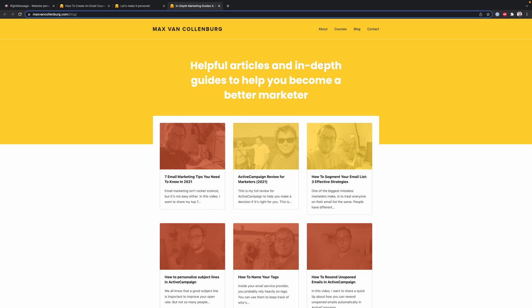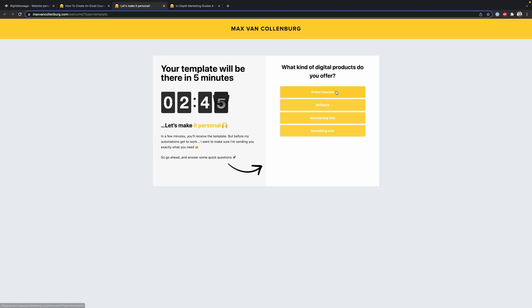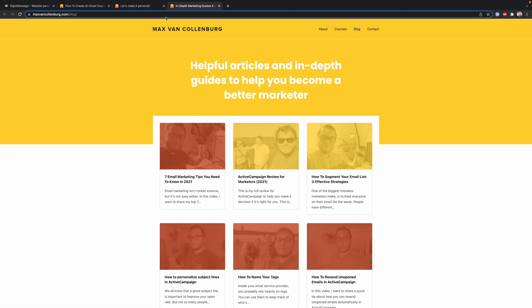What I think is truly amazing is that you can also personalize content on your website based on the answers people give or what you already know about them. For example, my main blog overview page normally says, helpful articles and in-depth guides to help you become a better marketer. But if someone answers in the survey that they sell online courses, and I refresh the page, the headline changes to say, helpful articles and in-depth guides to help you sell more online courses. You can also swap out texts on your sales page, testimonials, videos, or images — all based on what you know about someone. I truly love RightMessage for allowing you to do such cool things.